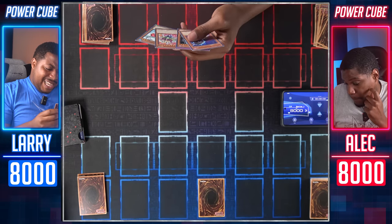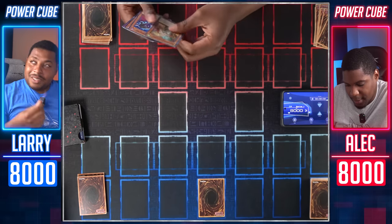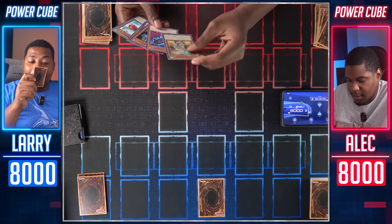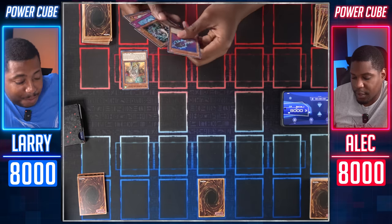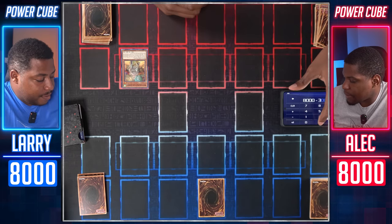Set one card. He's scared now, y'all. What is this card? I'm gonna normal summon Witchcrafter Jenny. I don't have any other witchcrafters, so I can't use their effect. I'm gonna enter battle and attack for 300. Jenny is the cute one. I am now ahead. Set one card face down and end my turn.